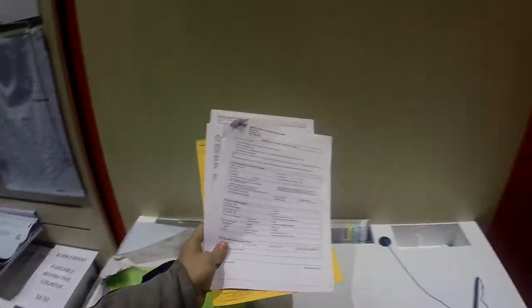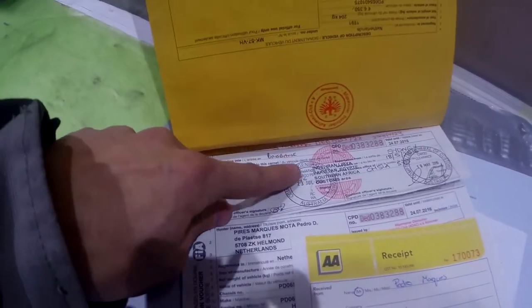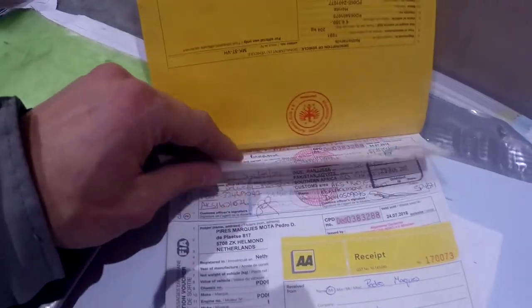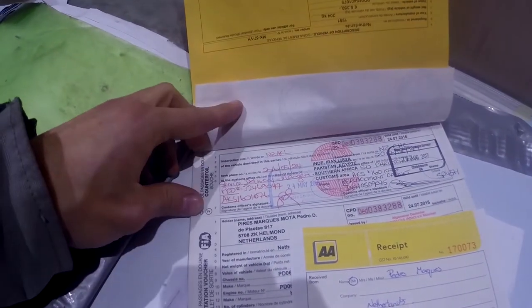So here I've got the old carnet and the application, and I'm going to send that back because I extended it with a new one. Look — here are the entries for Australia: Brisbane entry, Brisbane exit, Sydney entry, NZ in Auckland.